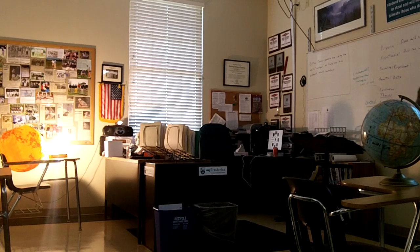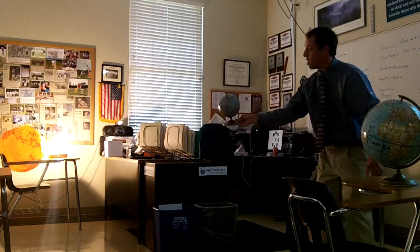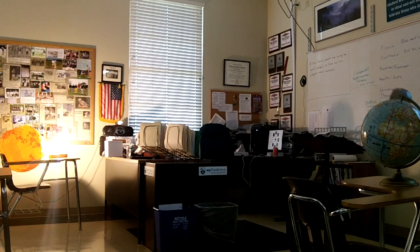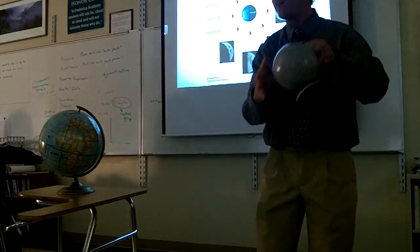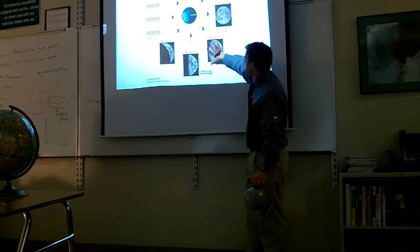When you can only see a little bit of the moon — the moon is nearly in the same direction as the sun — you can see a little sliver of it. A little sliver is lit up when looking from the earth. When the moon comes around here, you can see a little sliver of it still, and we call that a crescent moon. And when you can see almost all of it, but it's not quite full, that's a gibbous moon.